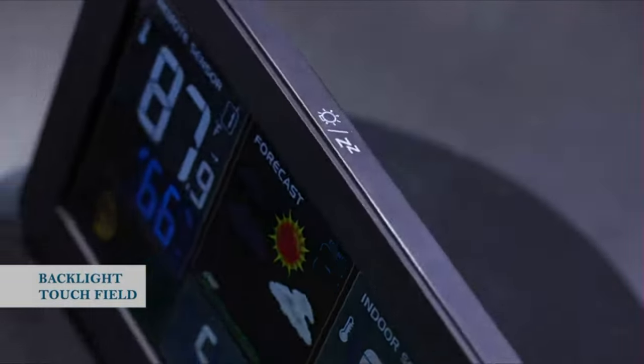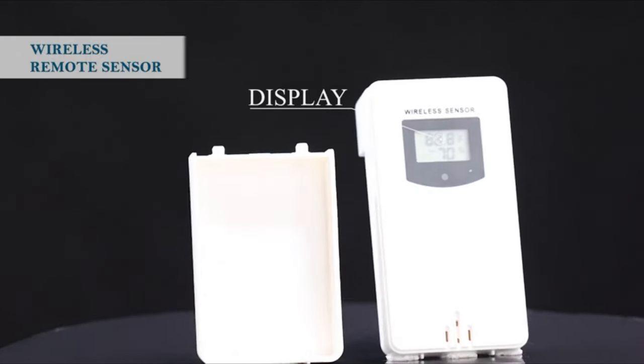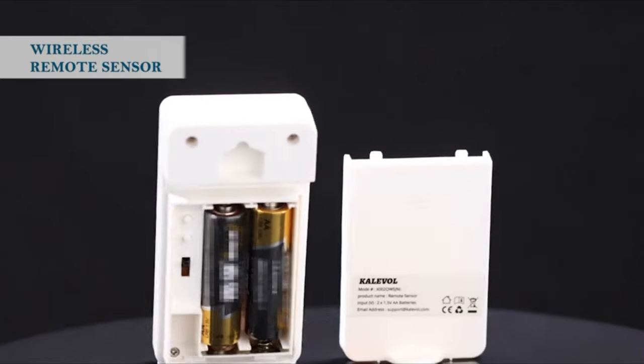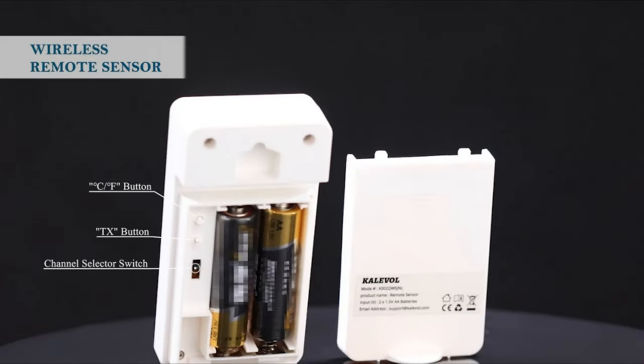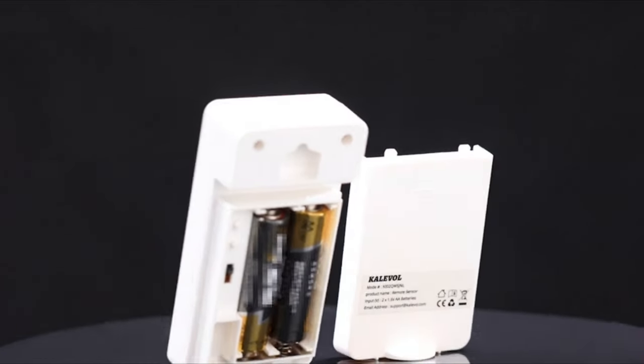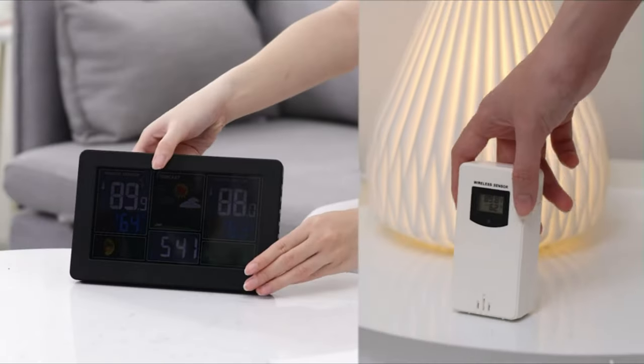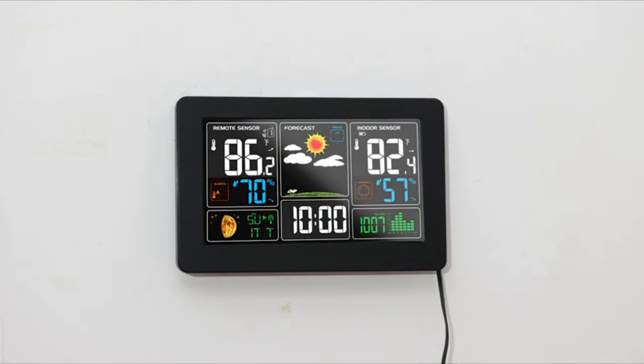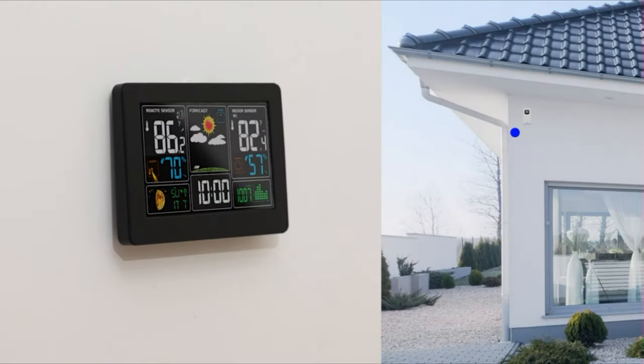This wireless weather station can forecast weather changes in the next 12 hours through temperature and humidity monitoring data returned by outdoor sensors, helping you make travel plans in advance. This home weather station is not only a wireless indoor-outdoor thermometer and hygrometer, it also has an alarm clock function. An atomic clock with indoor and outdoor temperature and calendar display can make your life more regular.